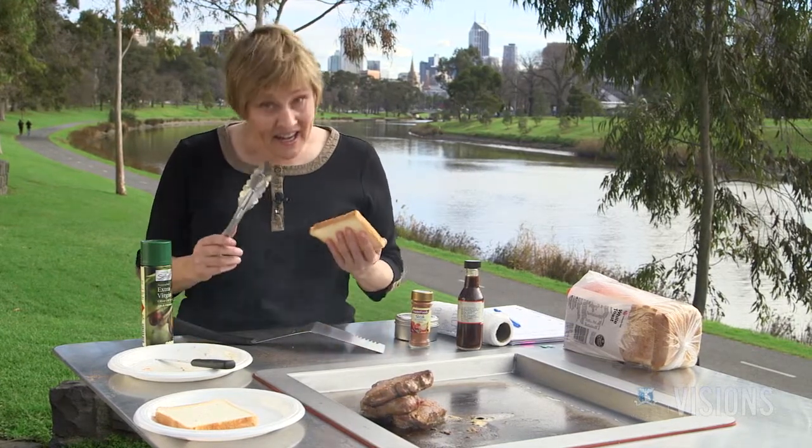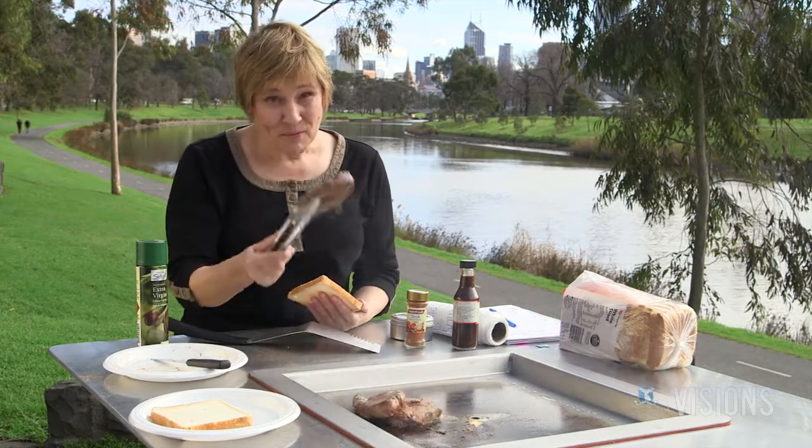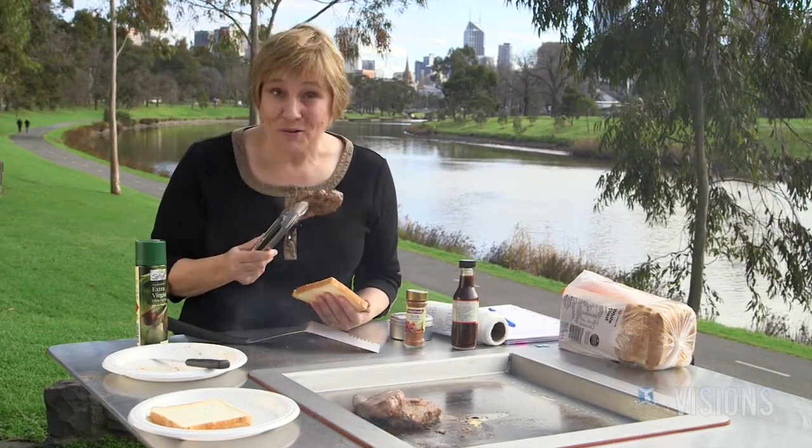Research continues to improve our fundamental understanding, and economic benefits are always welcome. In this case, meat quality will be better for you and I.